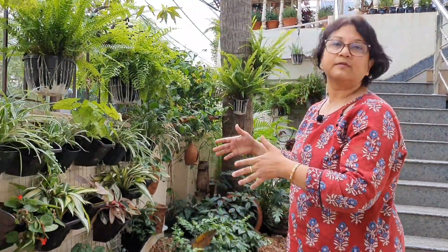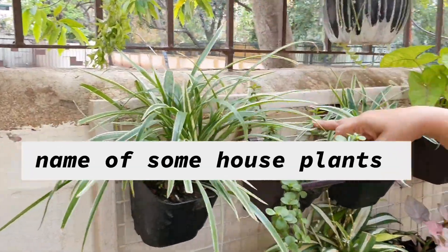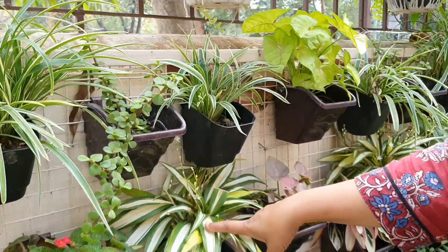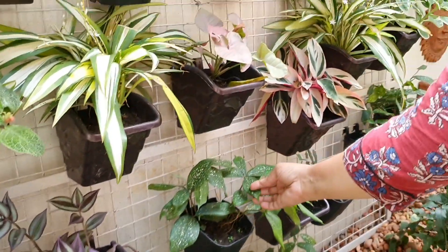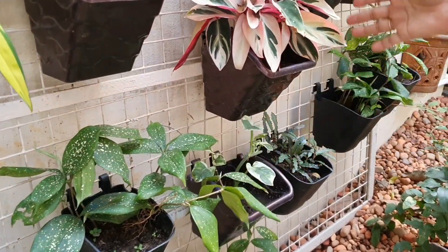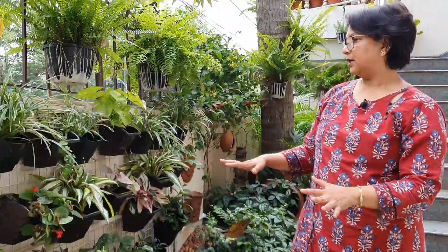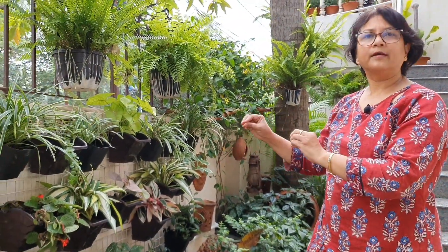Here I have all shade-loving plants from my collection because this space usually gets less sunlight throughout the day. This is the spider plant, this is jade plant, this is syngonium, this is cast iron plant, this is the wandering Jew, this is the dracaena family — golden spot on the dracaena — and this is the money plant, and this is calathea, and this is again spider plant.